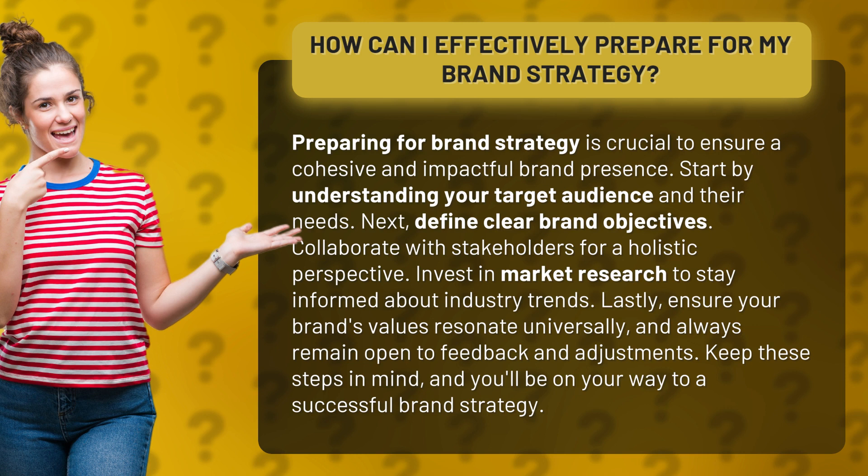Collaborate with stakeholders for a holistic perspective. Invest in market research to stay informed about industry trends.